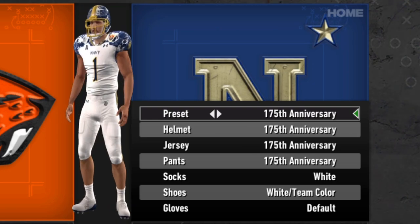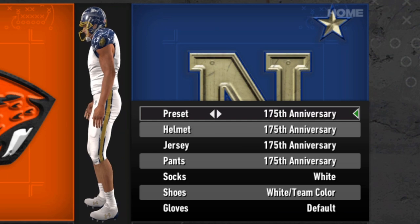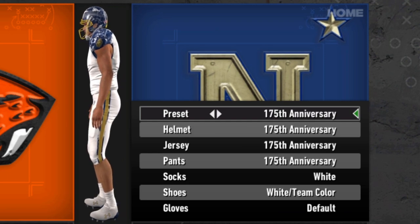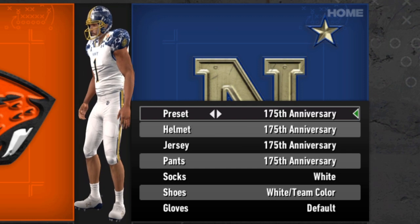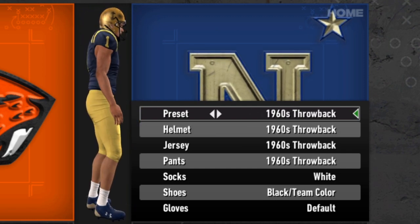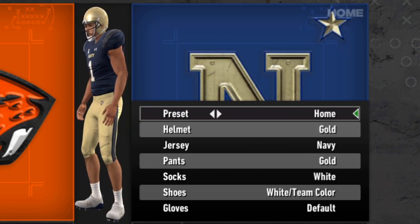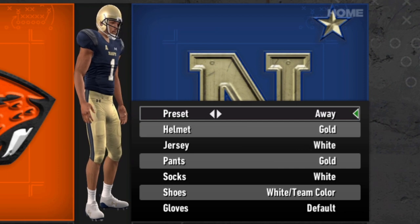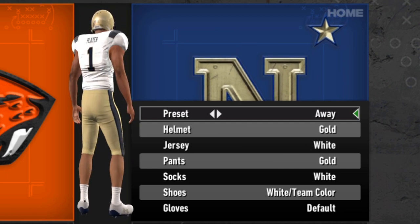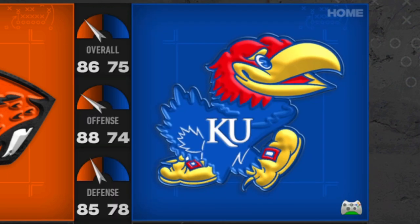Navy has also received a new uniform in this update — the 175th anniversary uniforms. Very cool. Navy has a lot of very cool uniforms, which is kind of surprising for a service academy, but they do a very good job. They're just very unique: the throwback ones, the Blue Angels, and even their standard home and away have a nice twist on a classic look.